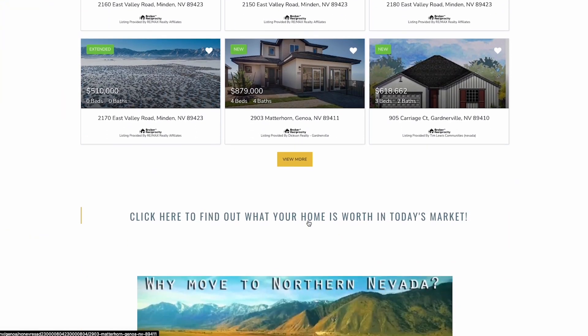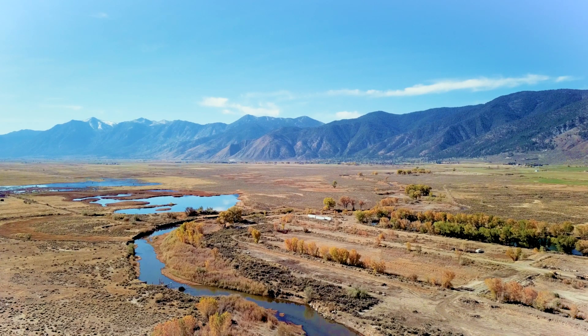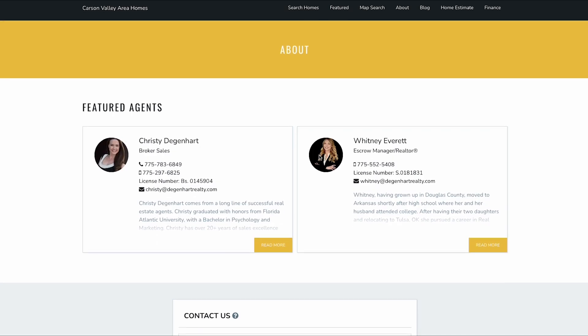We're excited to be able to get you more information about the beautiful Carson Valley and each of its neighborhoods. If you are interested in coming out here for a visit, give us a call or send us an email.